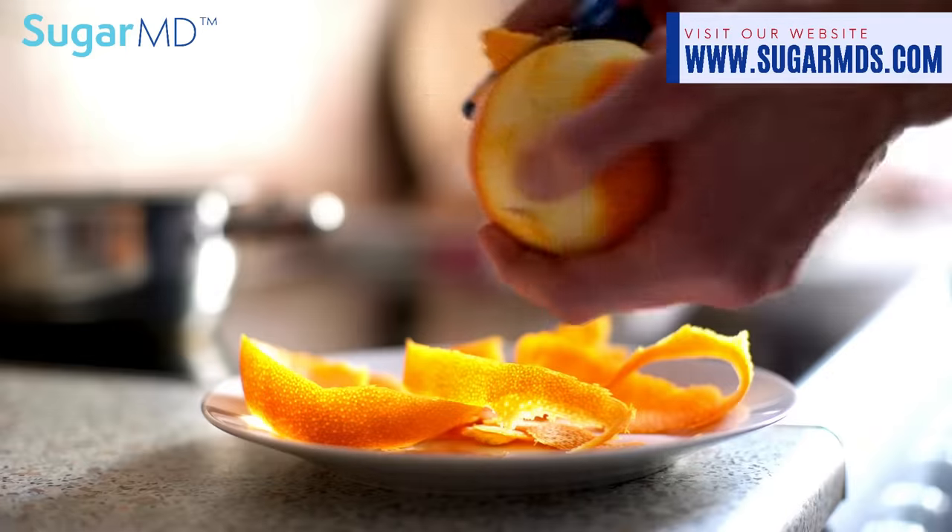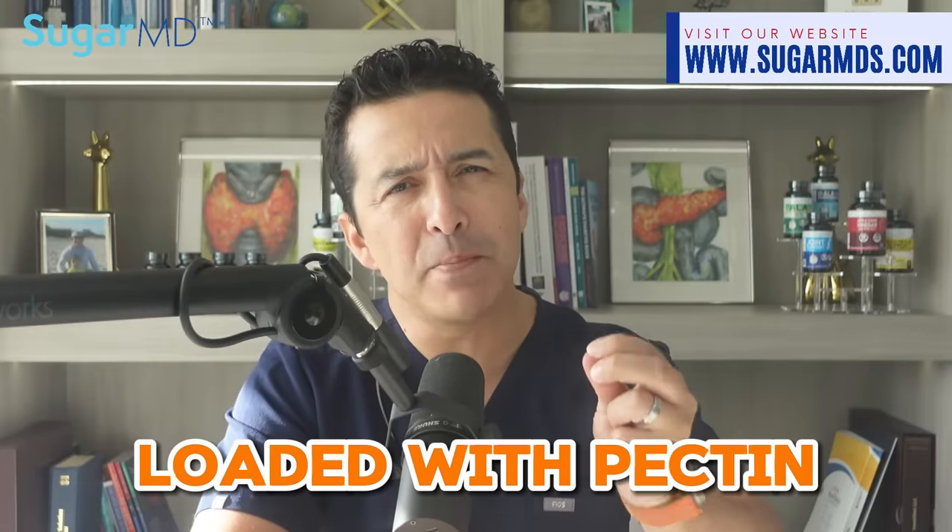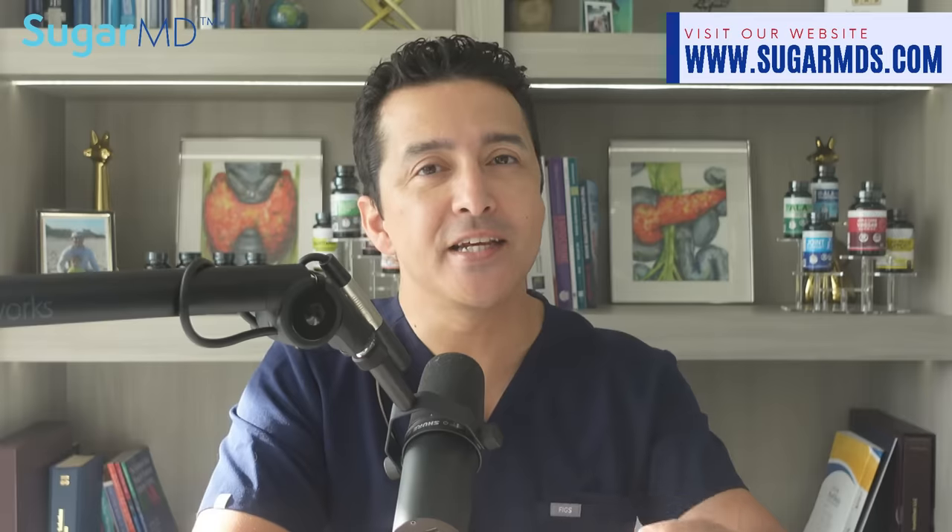I'm talking about the orange peels. Orange peels — those little things we usually discard without a second thought. Orange peels are like the super nerdy, always underestimated sidekicks in a comic book. They're loaded with pectin, a fiber that is a champ at regulating blood sugar levels. So if you are a friend of anti-diabetic substances and natural things, take note.